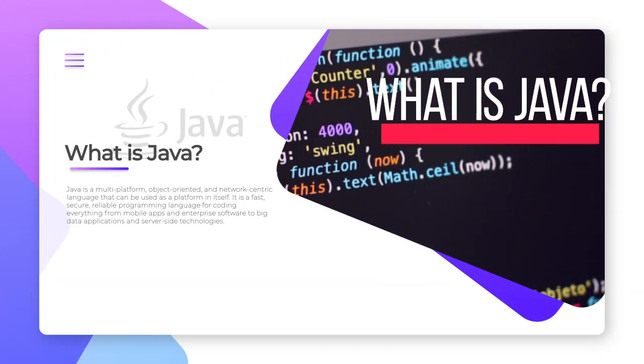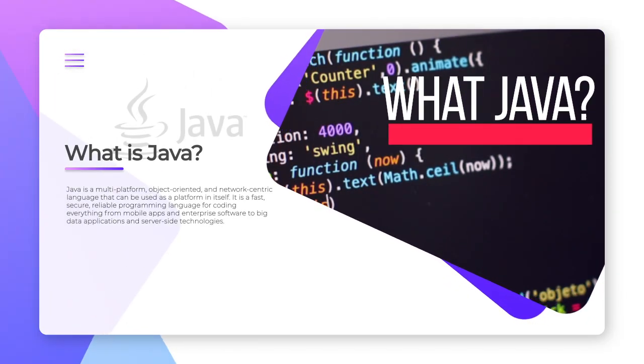What is Java? Java is a widely used programming language for coding web applications. It has been a popular choice among developers for over two decades, with millions of Java applications in use today.